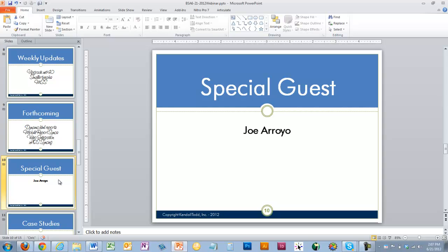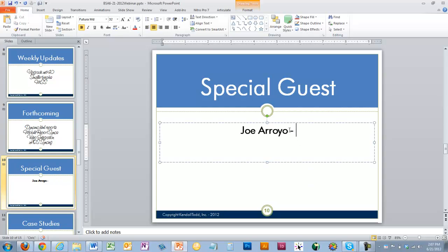Our special guest today is Joe Arroyo. Thanks for joining us today. I always like to start off by asking a little bit about your background so our users get a feel for your experience and perspective. How many years have you been in the business? I've been in the real estate finance business for 12 years, but mortgage specifically just for about two, two and a half years.